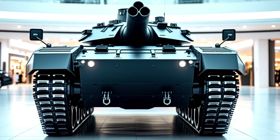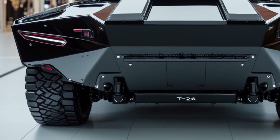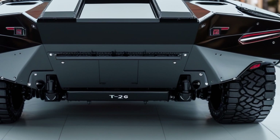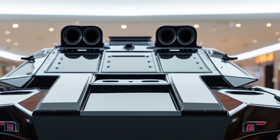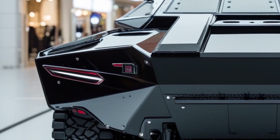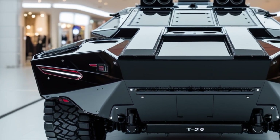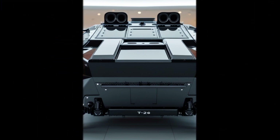In terms of network warfare, the T-26 is fully integrated into modern battlefield management systems. It can share data with drones, infantry units, and command centers in real time. This network capability makes it not just a standalone combat vehicle, but a node in a larger integrated system.